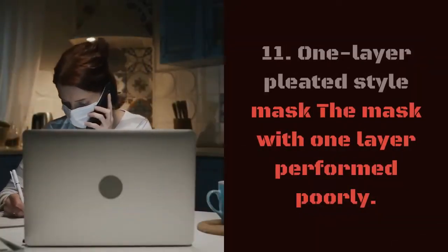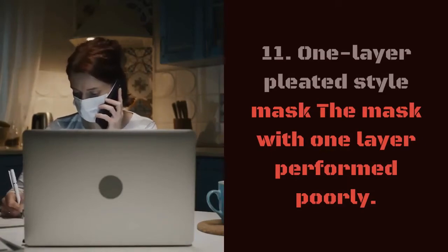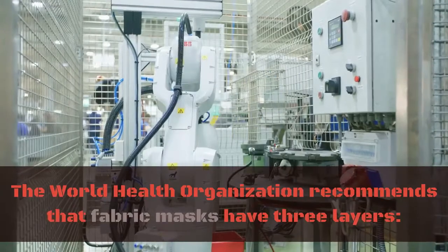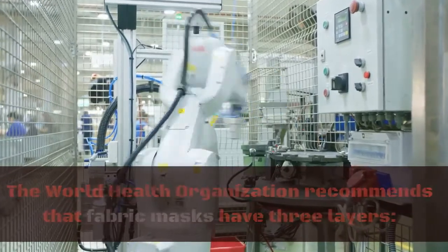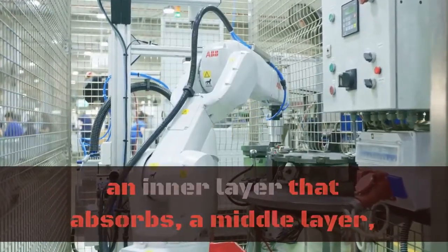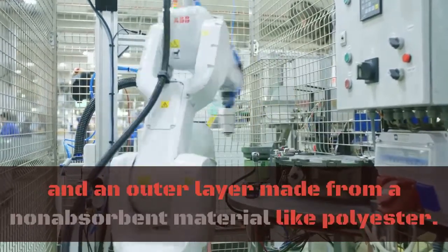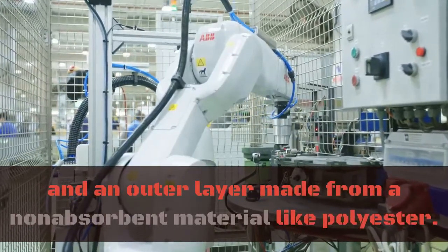11. One-layer pleated style mask. The mask with one layer performed poorly. The World Health Organization recommends that fabric masks have three layers: an inner layer that absorbs, a middle layer which can act as a filter, and an outer layer made from a non-absorbent material like polyester.